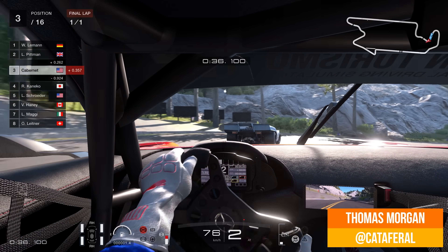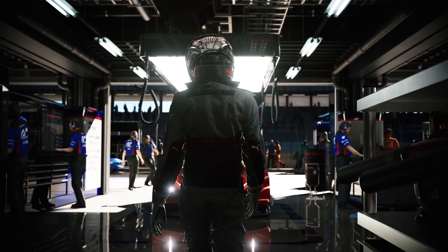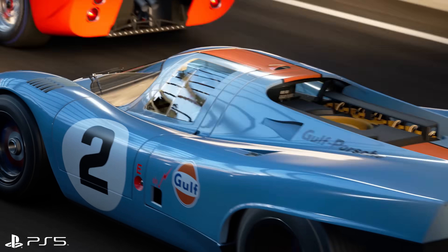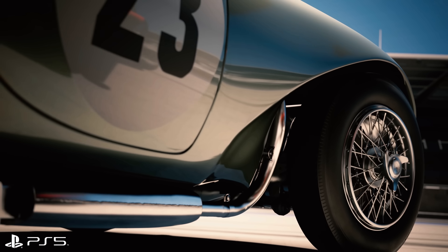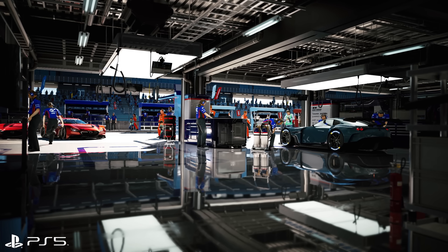From its inception, Gran Turismo has always pushed the envelope for each new console. With the reveal of Gran Turismo 7 at Sony's recent PS5 event, we have an exclusive that appears to live up to that reputation. Both 4K resolution and 60fps are on display in the trailer, alongside taxing ray-traced reflections. And yet despite the technical ambition, it's a true classic circuit that's used to demonstrate it all: Trial Mountain.